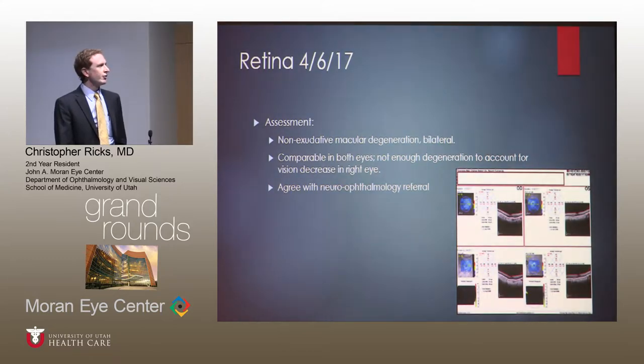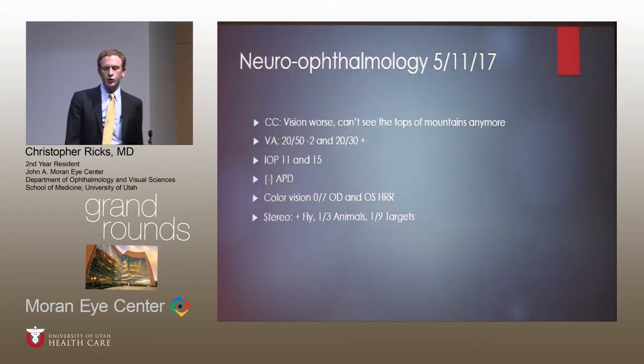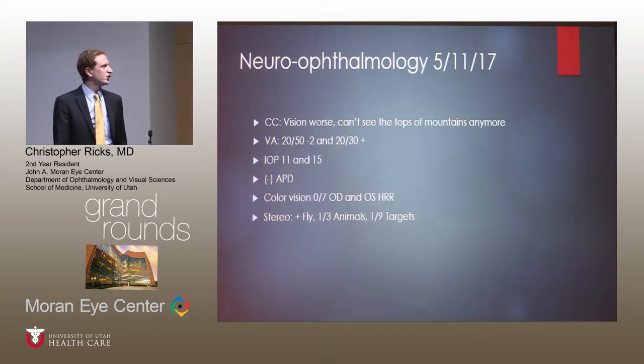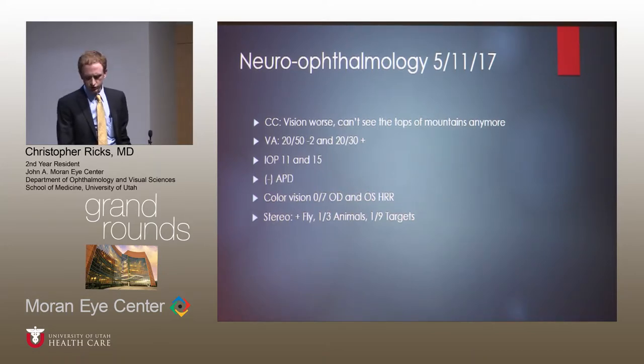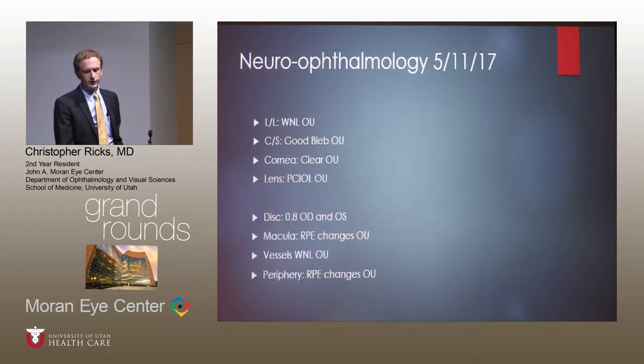You can see her OCT of her macula showing just generalized thinning of the entire macula. In May, she was seen in the neuro-ophthalmology clinic. Her chief complaint was that her vision was worse — she would walk out every morning and see the mountains from her front porch, and felt like the tops were sort of blurry. Visual acuity had dropped to 20/50 and 20/30. IOP was still well controlled, no APD, color vision was not good at all, and stereo vision was poor. Anterior segment was relatively normal; she had prior cataract surgery. Posterior segment showed quite a bit of cupping in her optic nerves and some RPE changes throughout the retina.